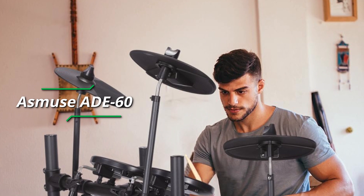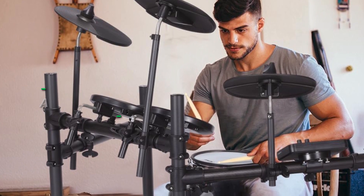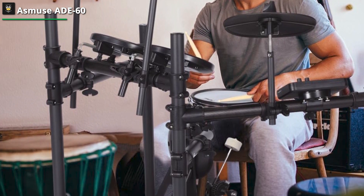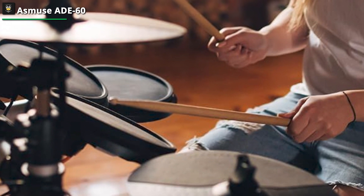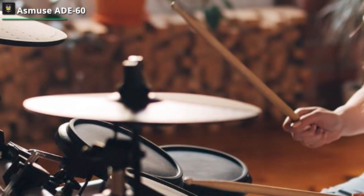The Asmuse ADE60 extends its embrace, offering a platform to cultivate skills amidst the joy of creation. Whether you're the aspirant drummer or the nurturing parent, the Asmuse ADE60 electric drum set stands as a beacon — a vessel of enthusiasm, an embodiment of possibility — inviting you to forge melodies upon the canvas of sound.